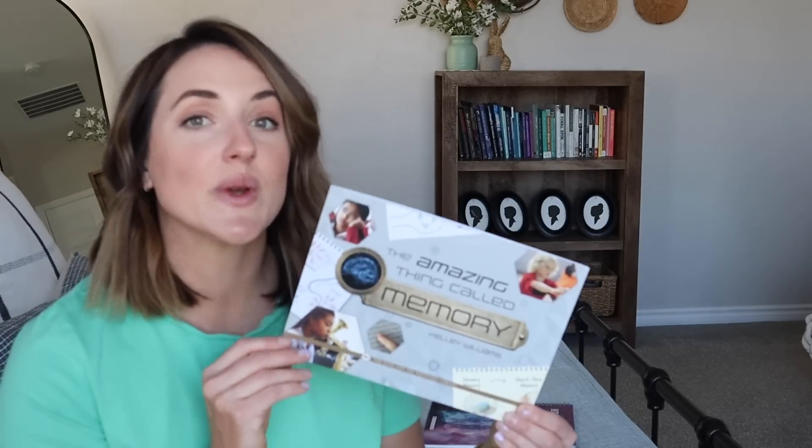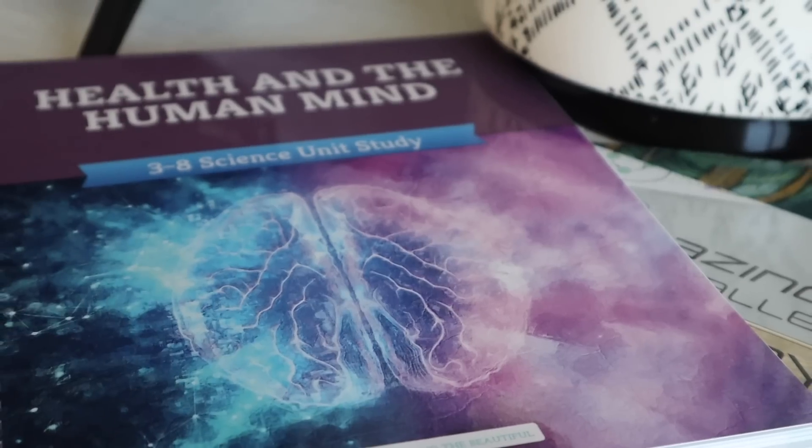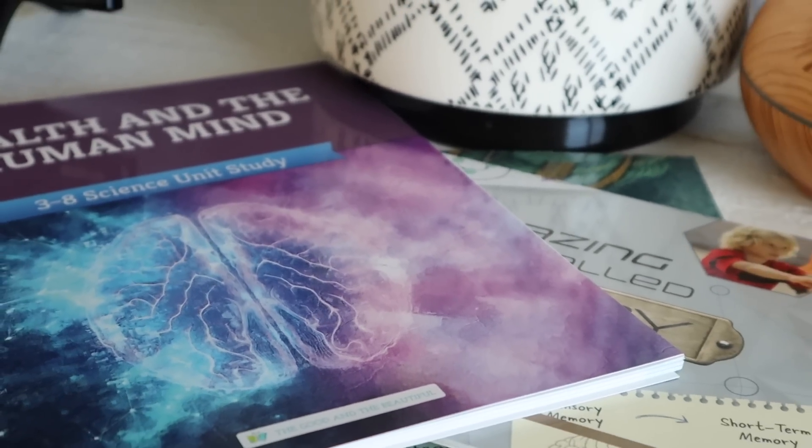The next book in the optional book pack is The Amazing Thing Called Memory — another original publication by The Good and the Beautiful. This book talks about how we recognize faces we've seen before or remember what we wore yesterday. It answers these questions and more as it explores brain function, anatomy, fascinating facts, and case studies of individuals with memory challenges.